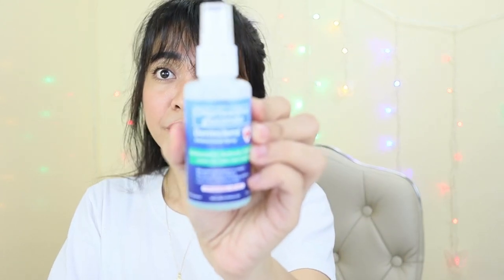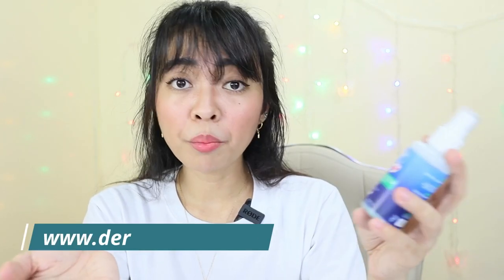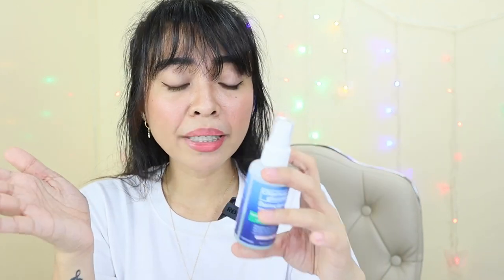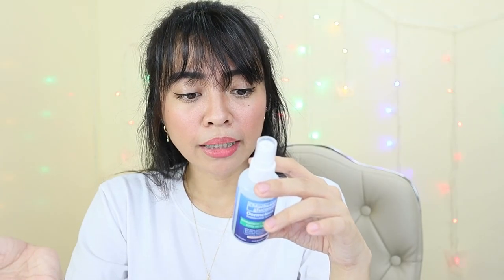This is also FDA approved, which is very important to me these days. I don't just buy any alcohol, hand sanitizer, or hand soap that's not FDA approved. This one is 60 ml. Even after almost 4 months of using it, you can see there's still some left. You can check out DermCleanse.com, and they're also on Facebook. The shelf life is 2 years.